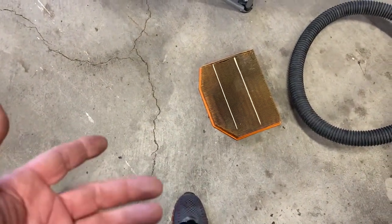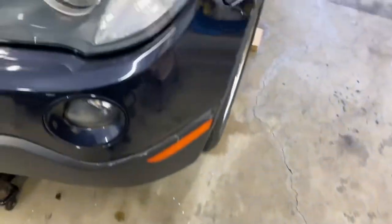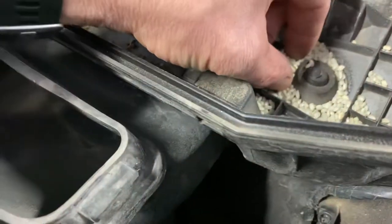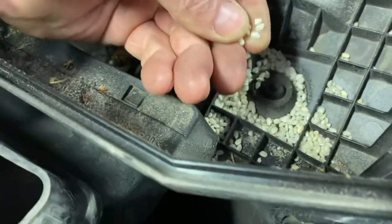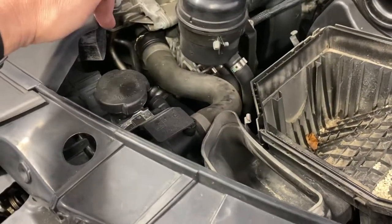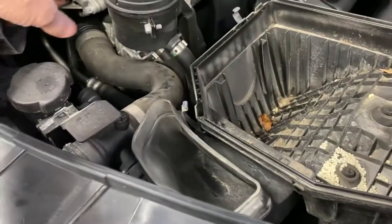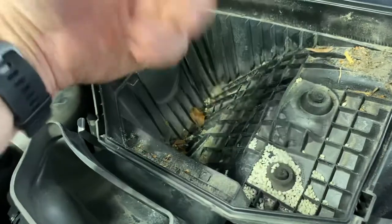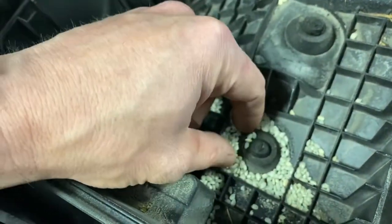I also thought I would check out the air filter — it definitely needs to be changed, you can't see any light through it whatsoever. But what I found was kind of weird: there's some type of gravel in here. This is in the fresh air intake for the engine, so it comes in through here, down through here, and then into here — the fresh air goes up, gets filtered, and then goes into the engine.